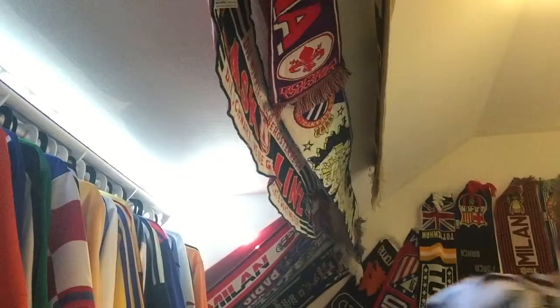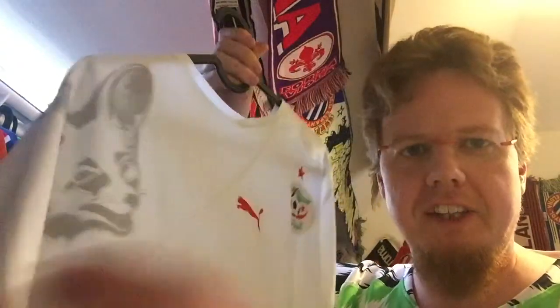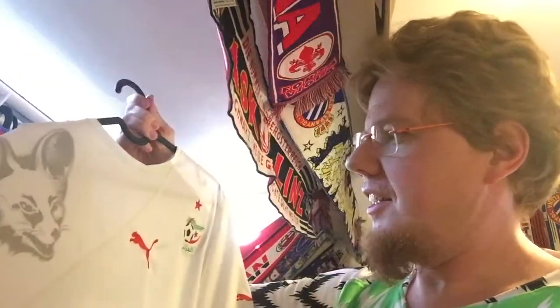But before we open this package, I want to show you another shirt that I got from there — it's been longer in the making since my seller didn't want to send it. It's the Algeria 2010 home jersey. I really like this Fennec here — the Desert Fox.